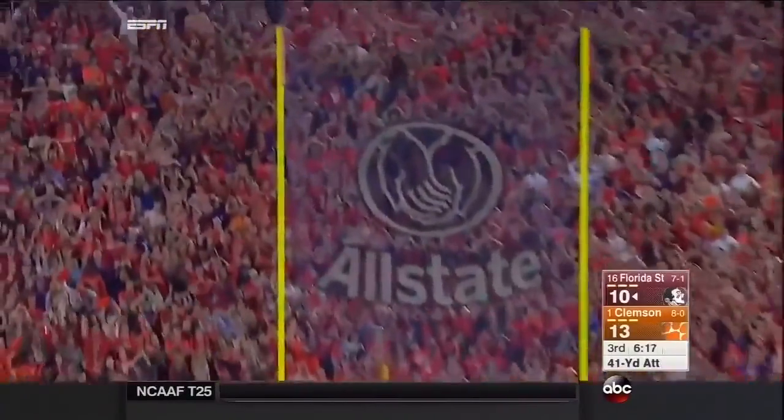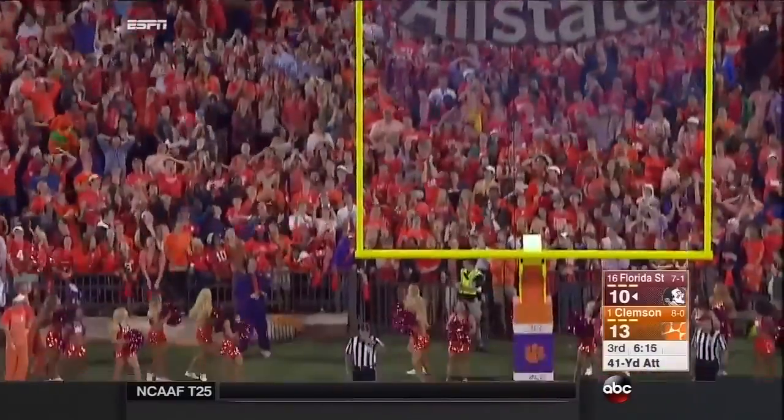This is from 41. And he slides it through.